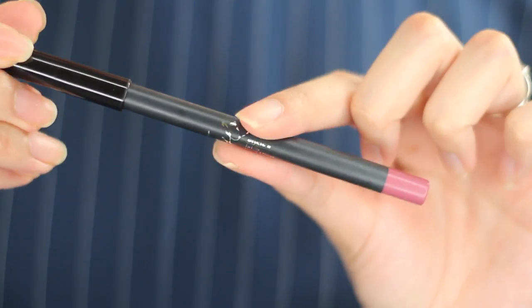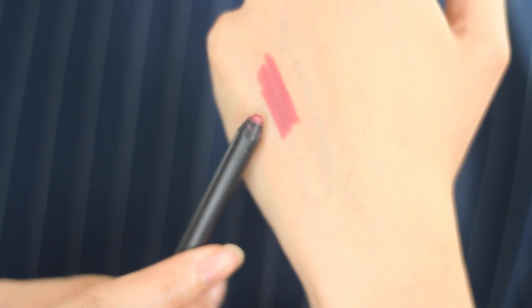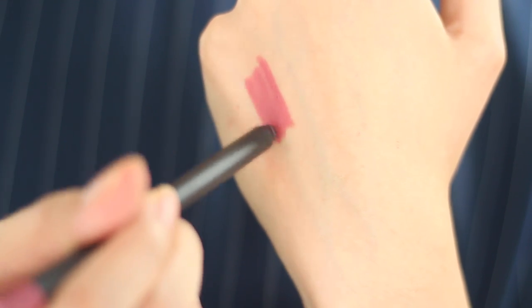This is the Kylie Lip Kit Lip Liner in the shade Posey K. I got this along with the liquid lipstick, and I've done an article reviewing and comparing the Kylie Lip Kit versus the Colourpop Ultra Matte Lips — I will leave the article in the description box down below. As a spoiler, I'm not very impressed with the liquid lipstick — for the price you pay, it's really not worth it. However, I am a big fan of the lip liner. It's so creamy and so good, it helps all my lip colors stay within my lip line, doesn't bleed, doesn't smudge once it sets, and it's very easy to use. I love this colour — it's like a mauve colour.